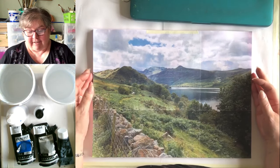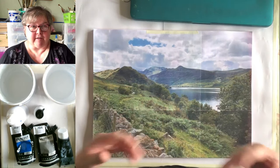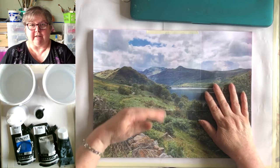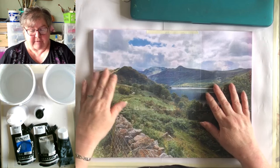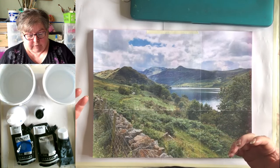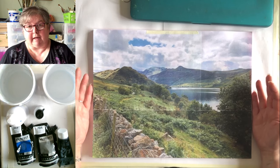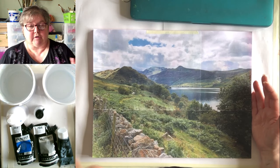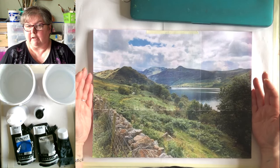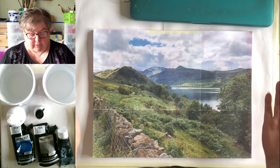Hi everyone, well this is probably the third or fourth start we've made. Let's hope you can see me, the palette, and the picture — we're all ready for a good old painting session. I was just explaining that we took these pictures yesterday and weren't really prepared. We were taking the car to be serviced in Penrith, at the northern end of the Lake District, and they gave us a courtesy car, so we had a little tootle around.